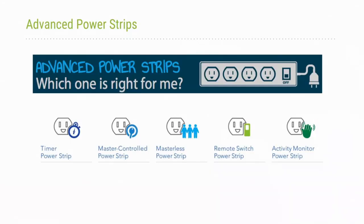Advanced power strips are similar to conventional power strips used to plug multiple electronic devices into a wall outlet, but they have built-in technology to reduce plug load run times and save energy when devices are not in use. There are different control types, and depending on the specific equipment you're trying to control, different types may work better. All of these are outlined in the advanced power strip technical specification.